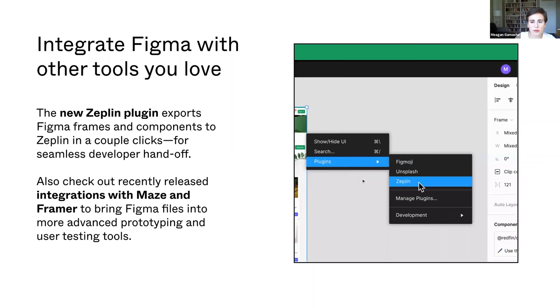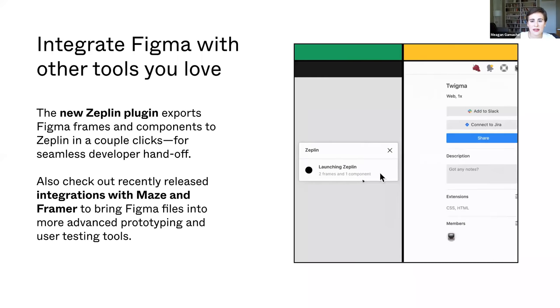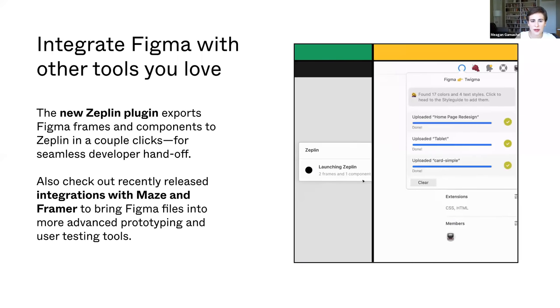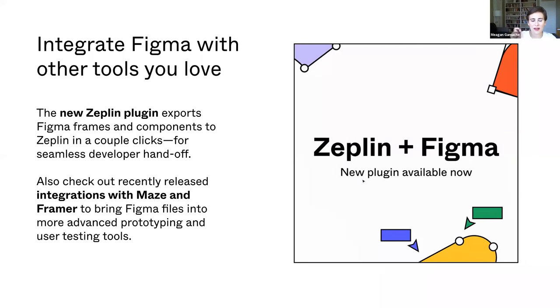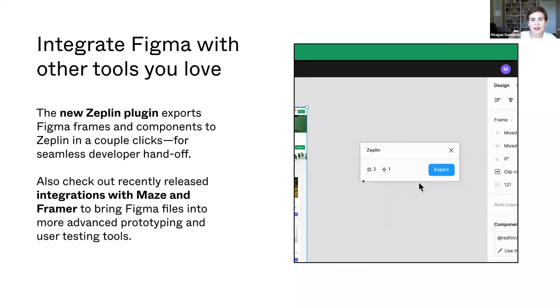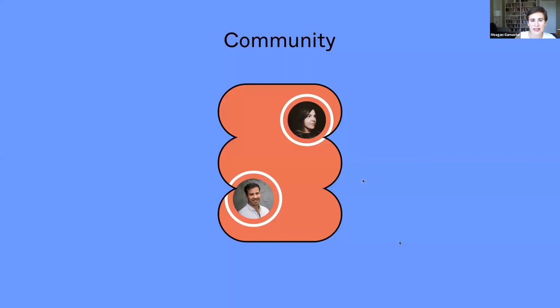We've recently relaunched our Zeppelin integration to make handoff in Zeppelin much easier. In this integration, you can select a bunch of different frames very easily and then click to immediately hand off those frames into Zeppelin. Additionally, please check out our integrations with Maze and Framer, which will help bring more advanced prototyping and user testing capabilities to your Figma designs.